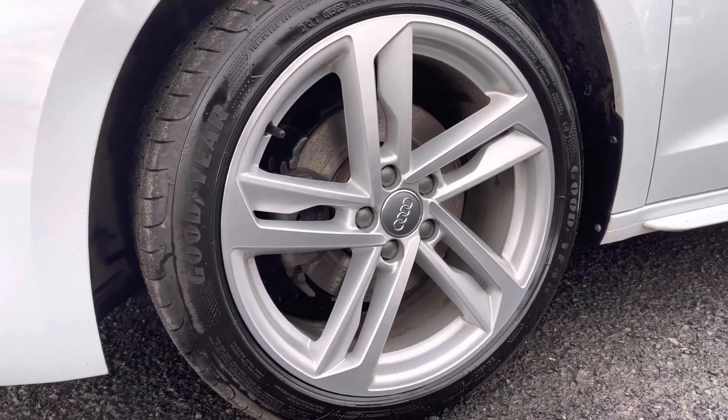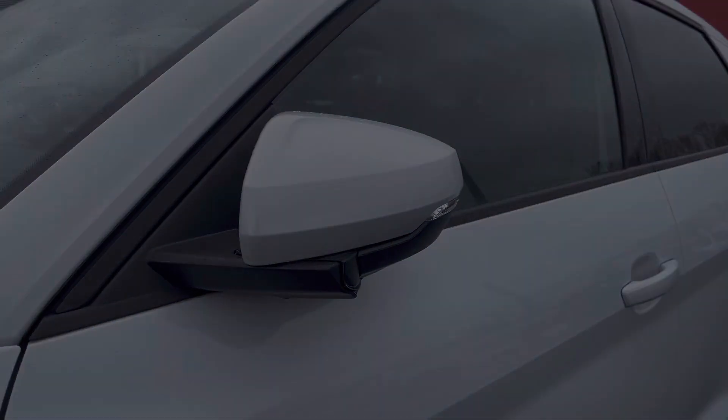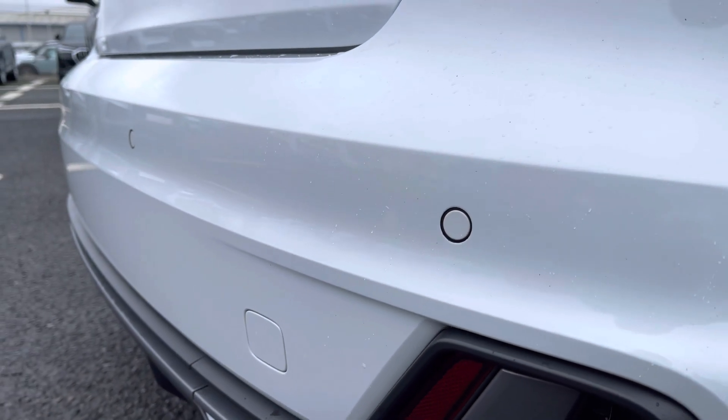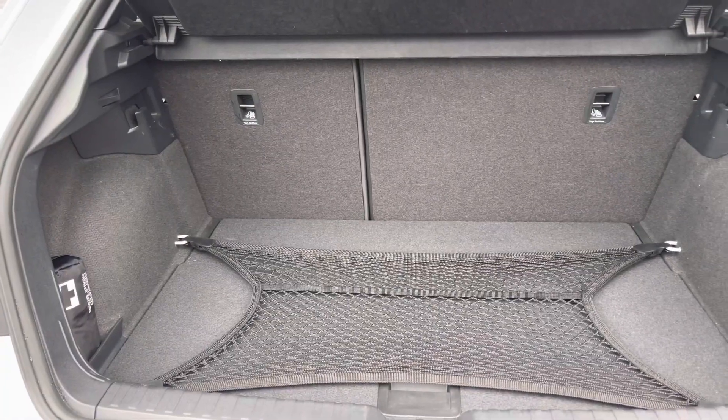It comes styled with 17-inch 5-twin-spoke design alloy wheels. It also features power fold mirrors, which is great for when you're in those tighter spaces, and to help you even further, you've got parking sensors on the rear giving you that extra confidence when manoeuvring.